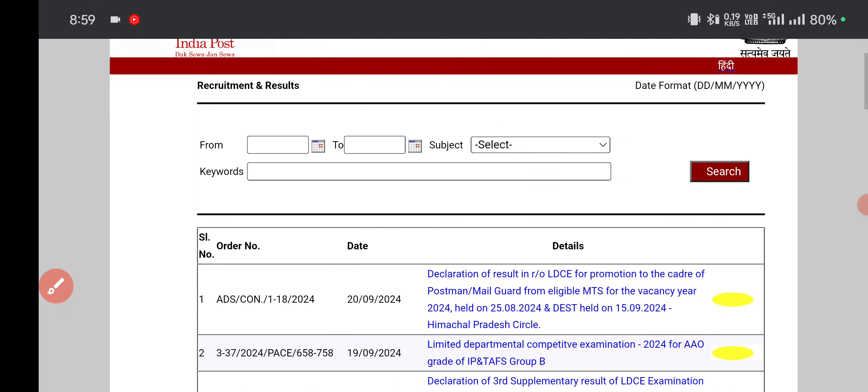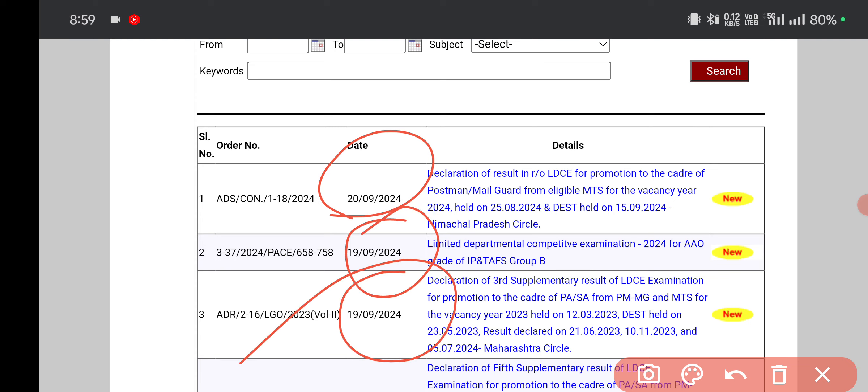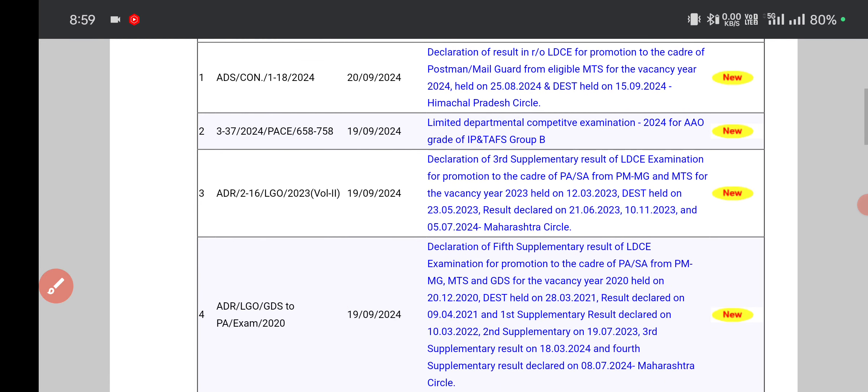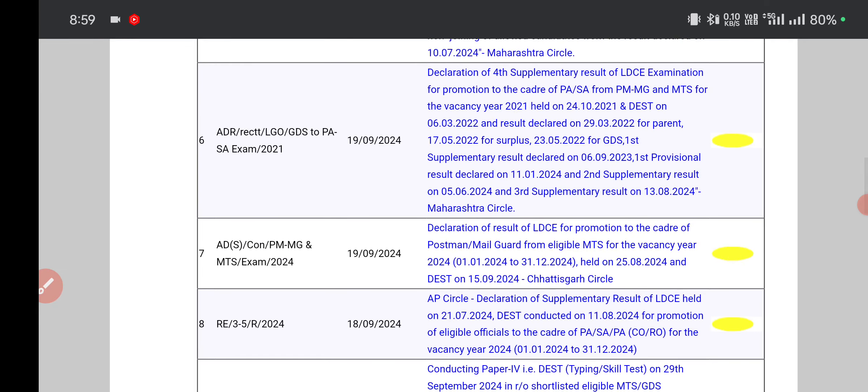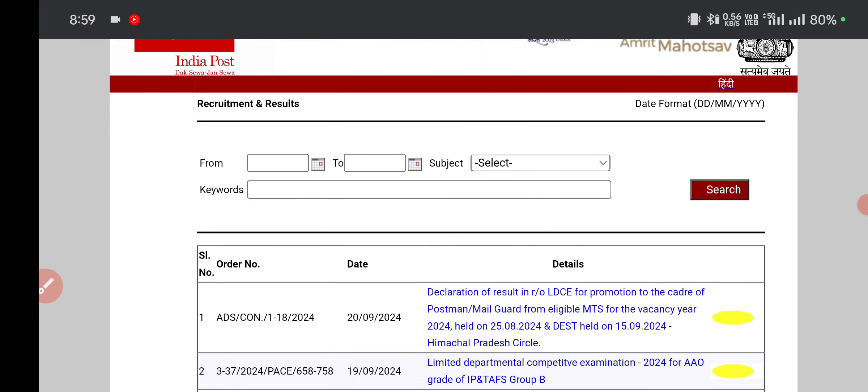After scrolling down, you can see dates like September 19th. I have covered the Himachal Pradesh circle result — it is a supplementary list for PA, MTS, Mail Guard, and Postman. The result is visible on this official site, and the MTS result is dated around 20th September.